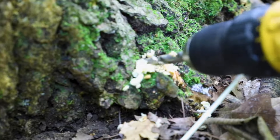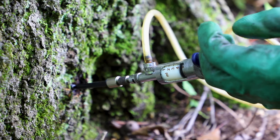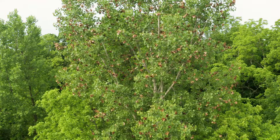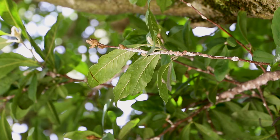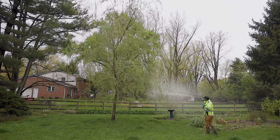Some treatment plans are preventative to proactively minimize the risk of an insect or disease issue, while in other cases, feeding or damage may have already begun and the best course of action is immediate treatment to stop its spread or to prevent further damage to the tree.